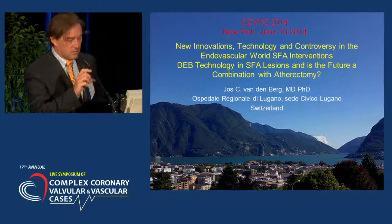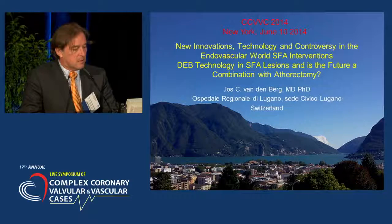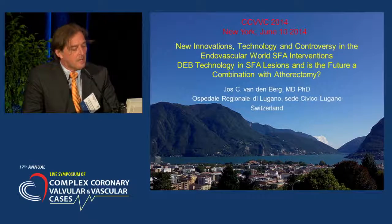Good morning. Thank you for the very kind invitation. It's always a pleasure to be back in New York. I will talk about drug-eluting balloon technology and SFA lesions and the future of their use, maybe in combination with atherectomy.